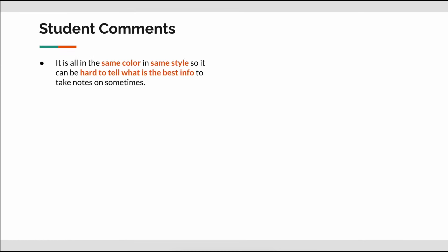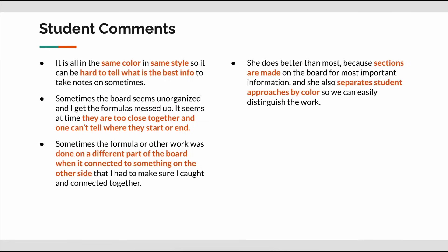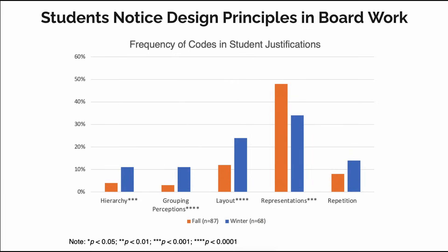It became very evident that students definitely notice the board and have a lot to say about it. Students justified their responses with comments like, 'It is all in the same color, in the same style, so it can be hard to tell what is the best info to take notes on sometimes' — a classic example of hierarchy. Or picking up on proximity by saying, 'Sometimes the board seems unorganized and I get the formulas messed up. It seems at times they are too close together, and one can't tell where they start or end.' I overall found statistical significance with four of the five board work design principles.